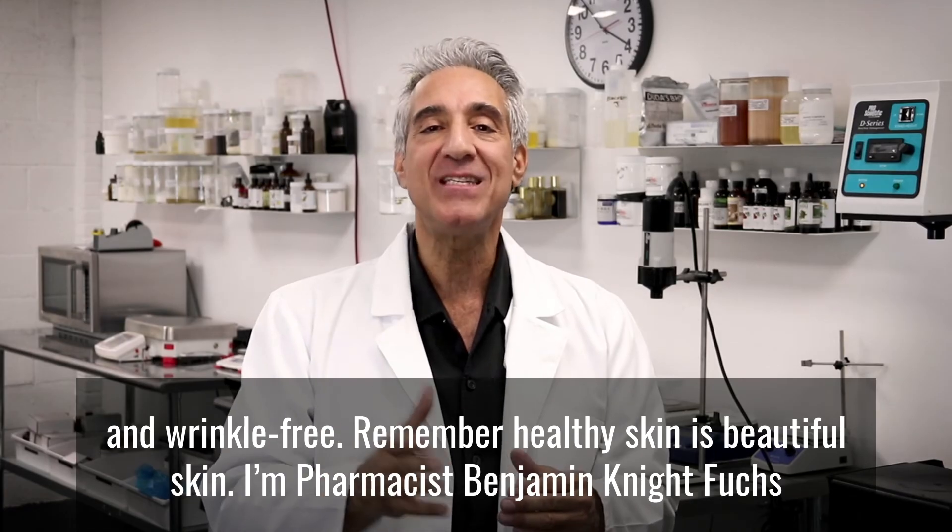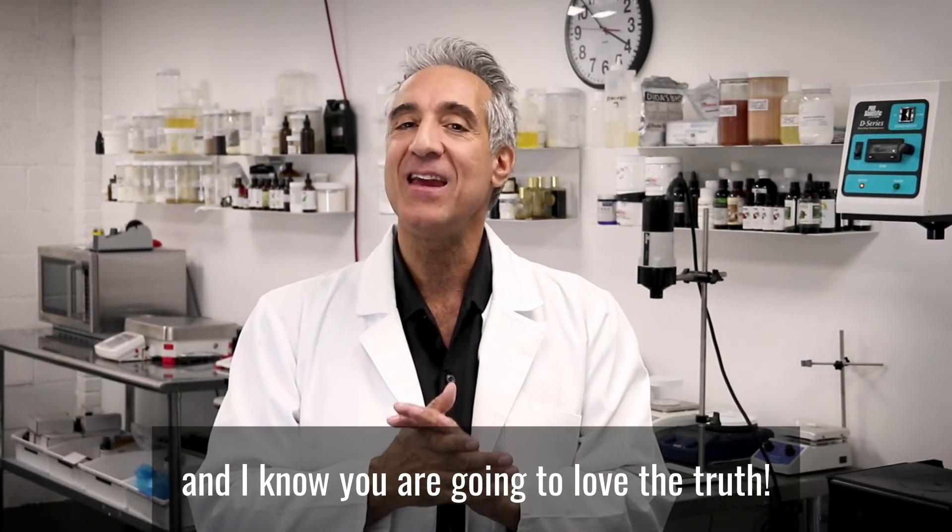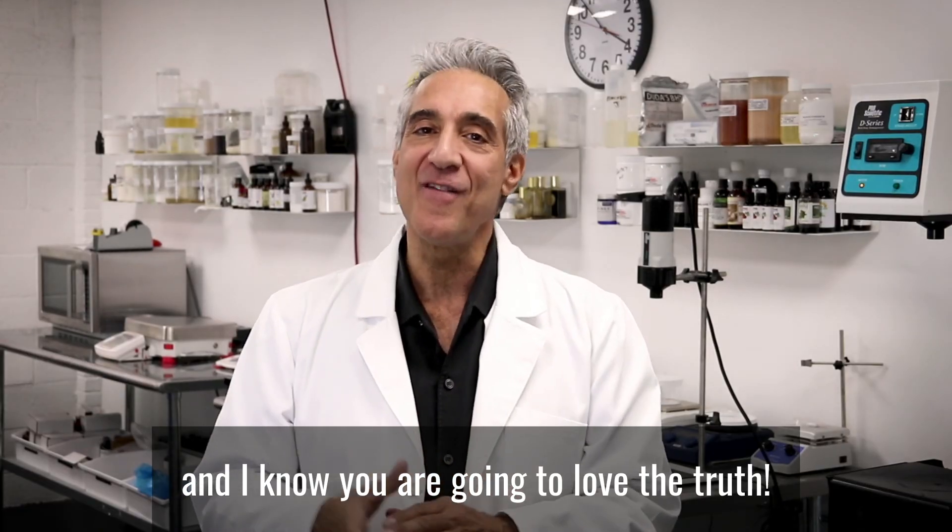Remember, healthy skin is beautiful skin. I'm pharmacist Benjamin E. Fuchs, and I know you are going to love the truth.